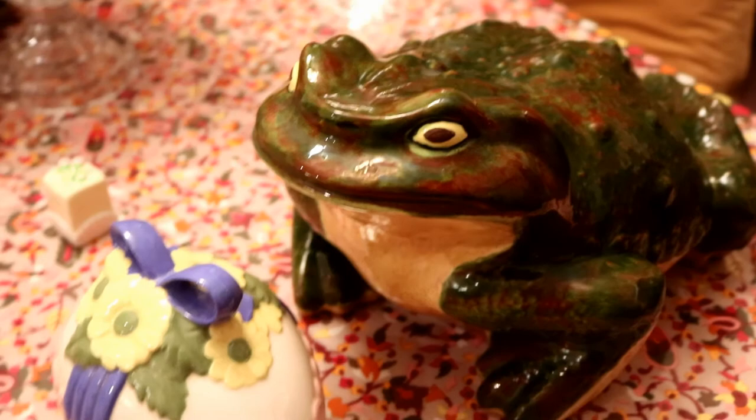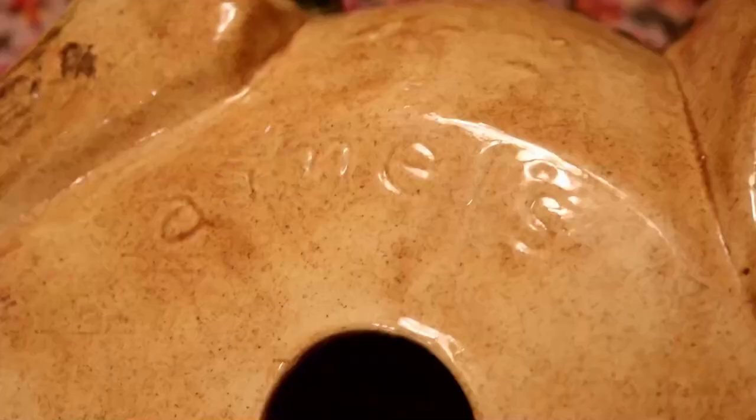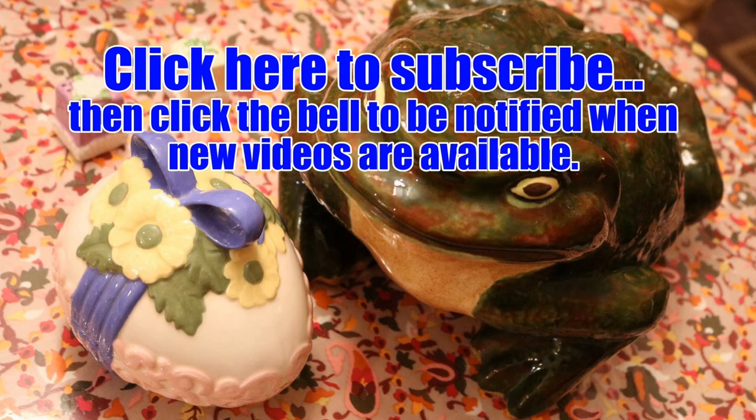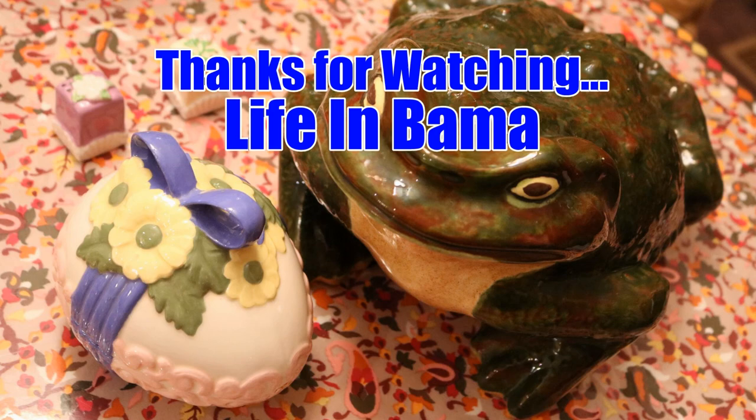I also have a frog that's an Arnel's mold, and I believe my mother purchased it from the lady who did the ceramics, so many years ago. I thought this was so pretty and wanted to share that information — not only do you want to look for Hull and McCoy and all that, but homemade pieces that someone has painted or created with that mold maker's mark on the bottom are just as important and fascinating. I appreciate you joining me — make sure to subscribe to Life in Bama. Thanks, we'll see you next time!